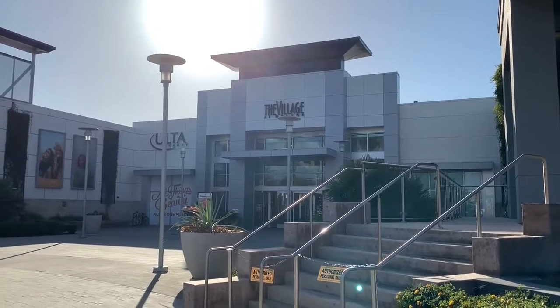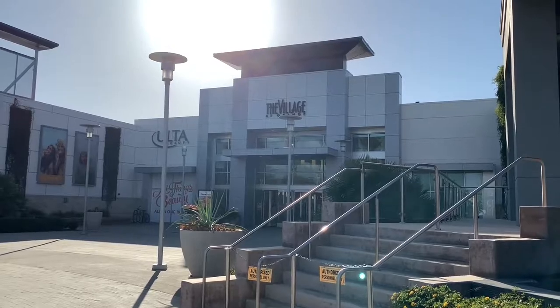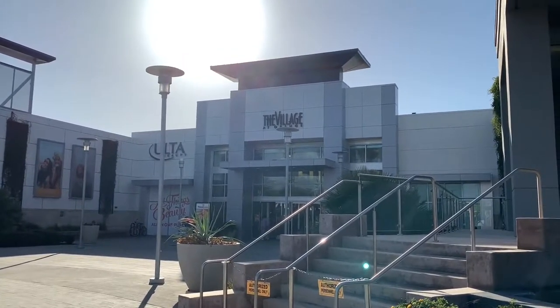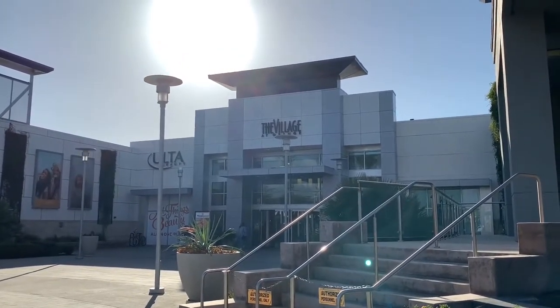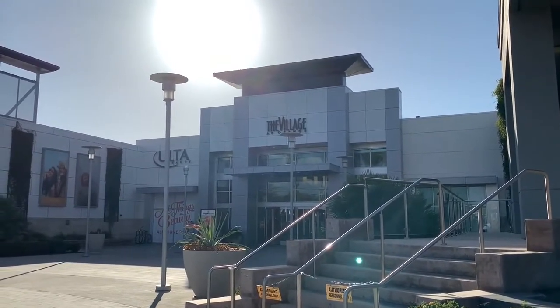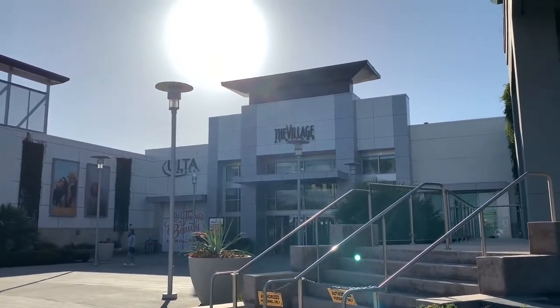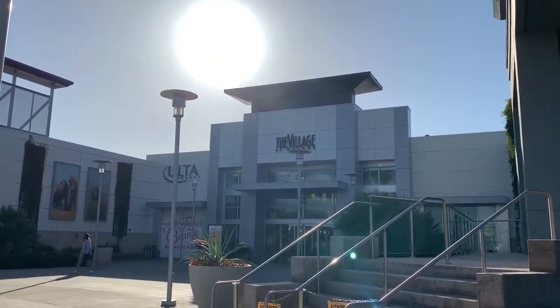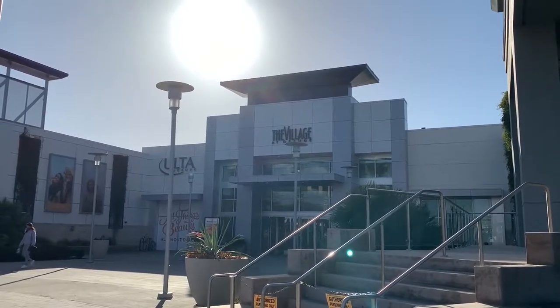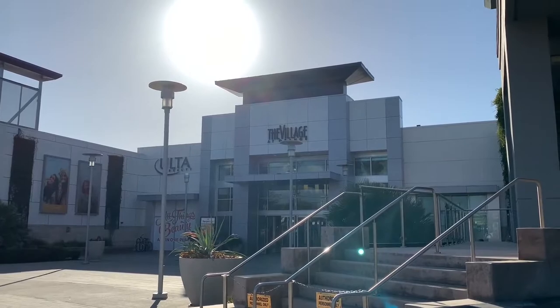That's about it from the Village at Orange in Orange, California. If you like this video, please give it a thumbs up and comment below on what you think about this mall. Make sure you subscribe to my YouTube channel, turn on the bell notification icon, and check out my other videos on this channel. Thank you for watching Alex's Adventures, and I will see you on the next one.